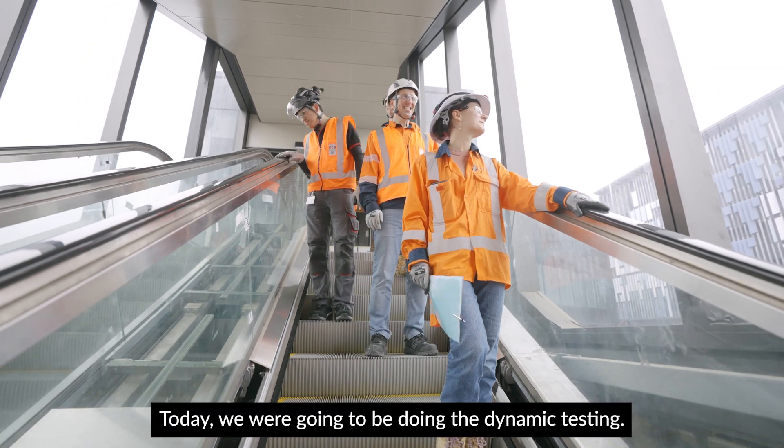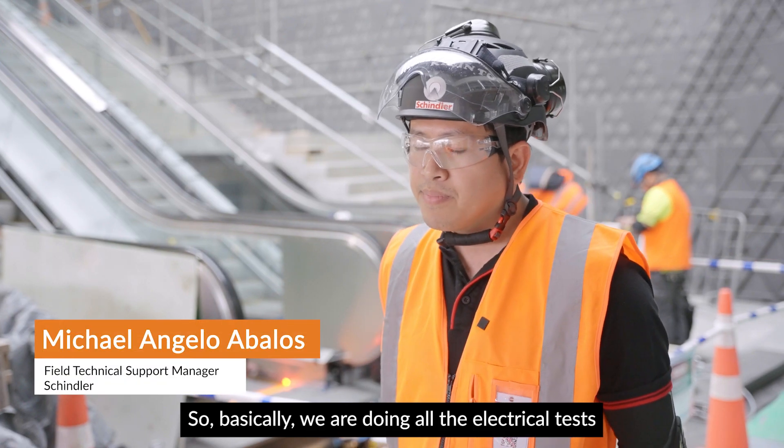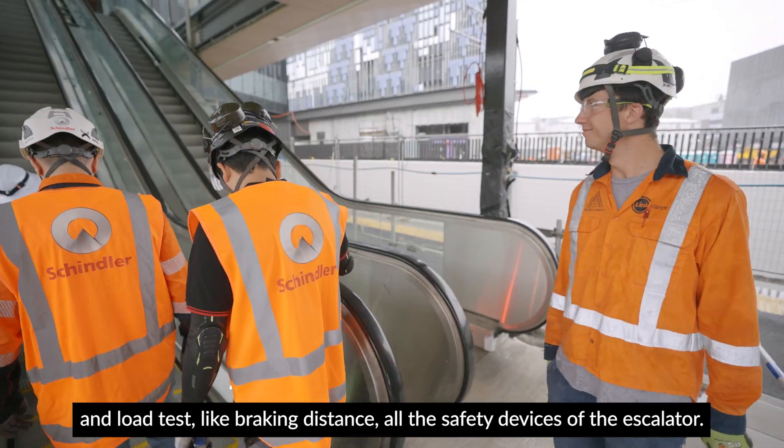Today we will be doing the dynamic testing — basically all the electrical tests and load tests, like braking distance and all the safety devices of the escalator.